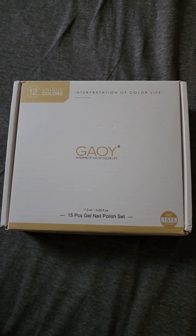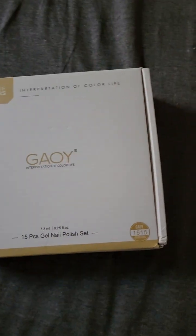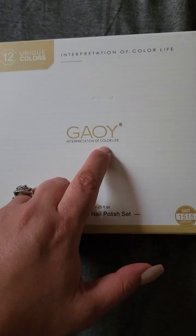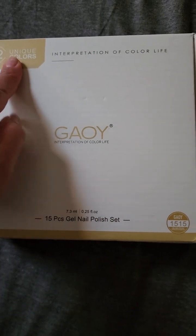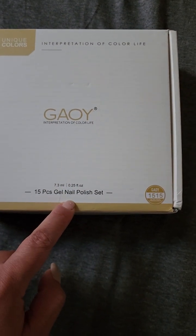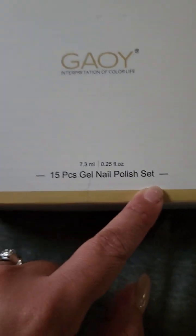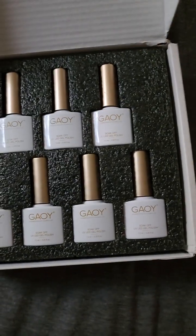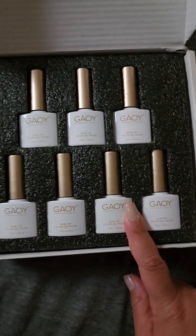Hi everyone! In today's video I'm going to talk about this — I don't know how you say it — but this is supposed to be a 15-piece gel nail polish set. This is supposed to be, and I hope I got the right one, these are supposed to be the jelly nail set. I saw a video of a girl doing her nails and she said it was this set.